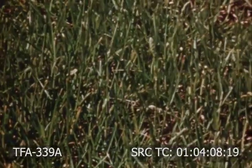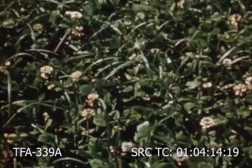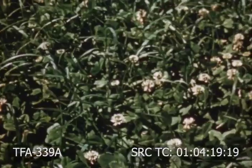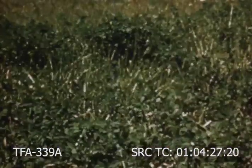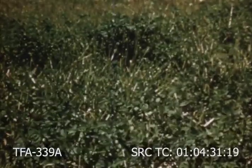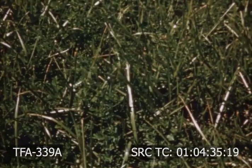The most productive and nutritious pastures contain a mixture of grass and legumes. This mixture consists of ladino clover and orchard grass. Here we have tall fescue, tall fescue and alfalfa, and narrow leaf trefoil and tall fescue.